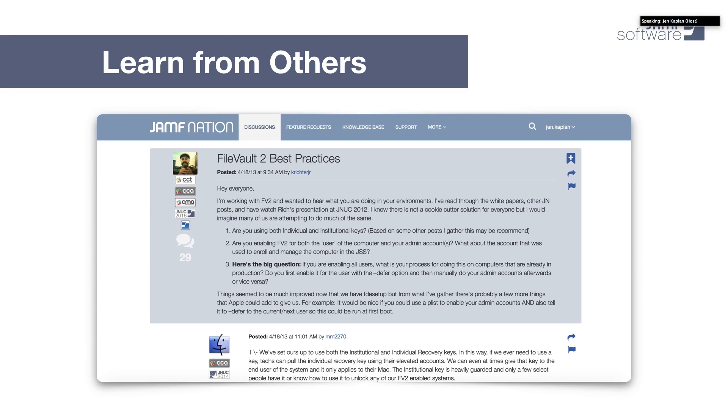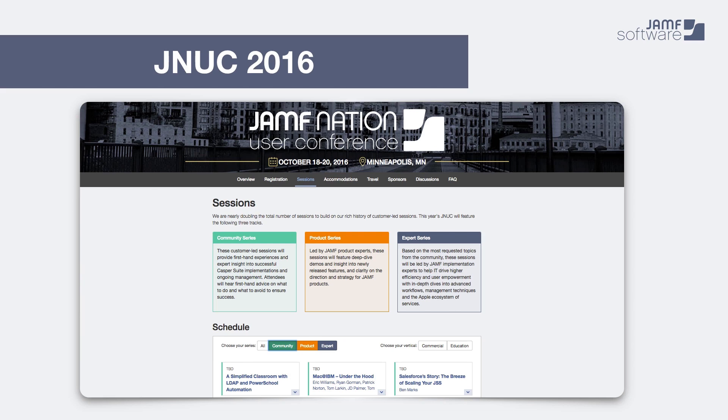Even if you're not a Jamf Software customer, there are over 35,000 Apple IT administrators on Jamf Nation sharing tips, tricks, and best practices. They submit feature requests, and we typically include a good number of those feature requests in each release. So it's a really great place for us to have a sounding board for what our customers want and a great place for IT administrators to get the latest and greatest in the world of Apple device management. If you prefer to interact in person, we encourage you to check out our Jamf Nation User Conference this October 18th through 20th in Minneapolis, Minnesota. It's one of the largest gatherings of IT administrators in the world in the Apple space. We'll have a lot of great sessions on product and a lot of customer success stories, so please do consider attending JNUC 2016.